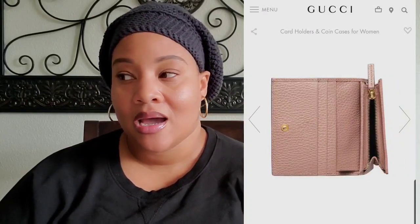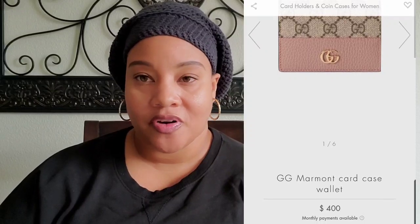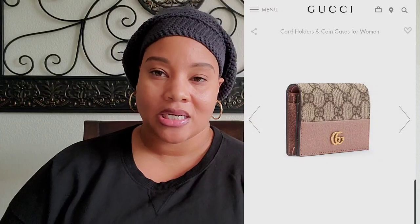The Gucci Marmont card case currently retails for $400. When it first came on my radar it was under $400, and that's one thing I want to say — if you guys have luxury wish list items, try your best to get them as soon as possible because these prices are forever increasing. It is so cute, it's compact, and I feel like it would go with quite a few of my bags. I don't mind mixing and matching with other brands.